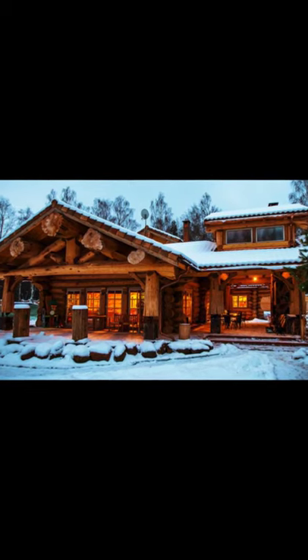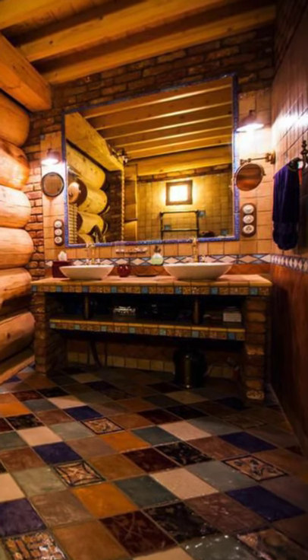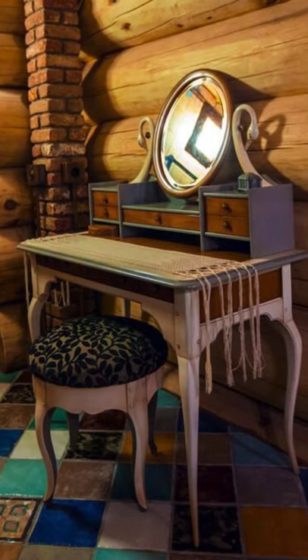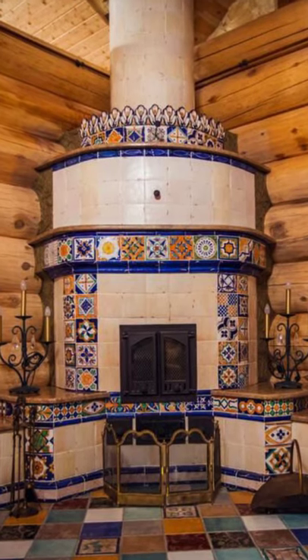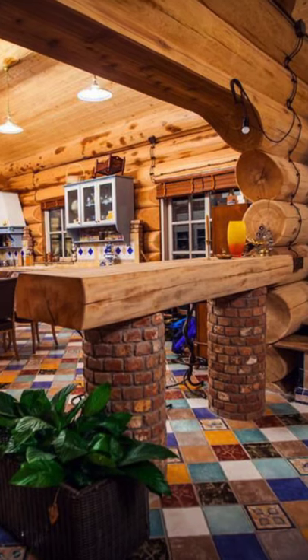Hi and welcome back to another episode of Hygge House. In this episode we're going to see this red cedar home that you'll surely love. There is so much to love about this stunning red cedar log home located in the Moscow region of Russia.